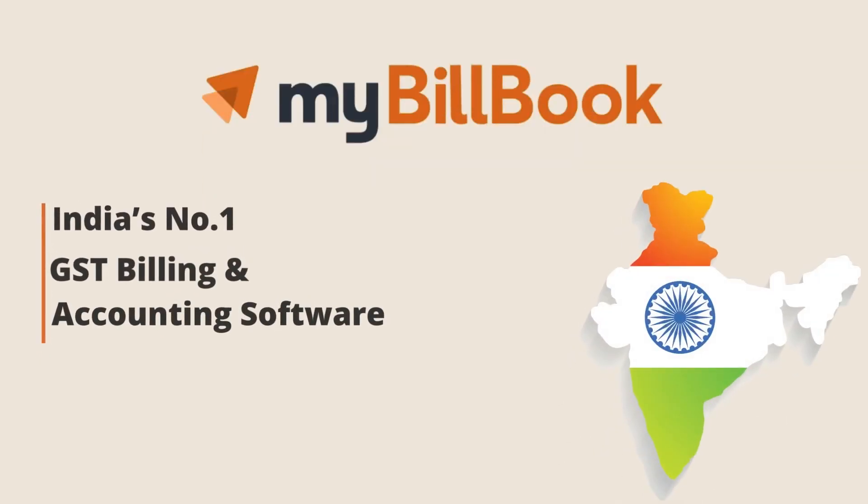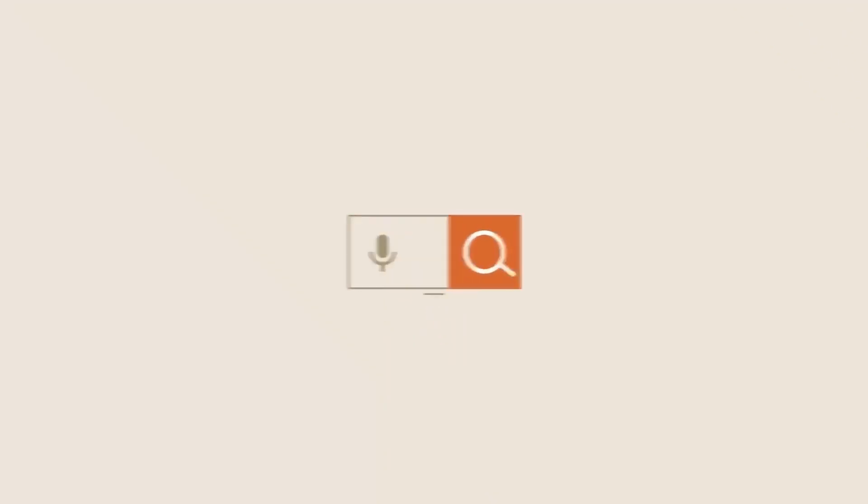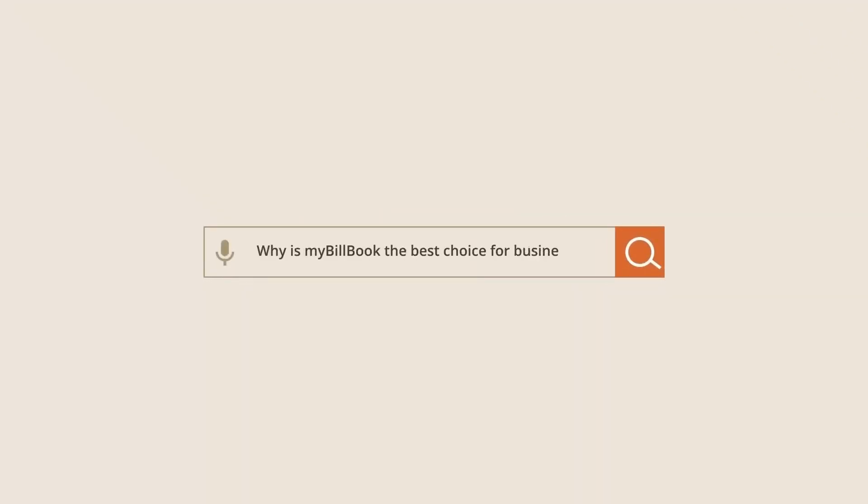MyBillBook, India's number one GST billing and accounting software, is trusted by 60 lakh plus businesses across India. Let's see what makes MyBillBook the best choice for all businesses.